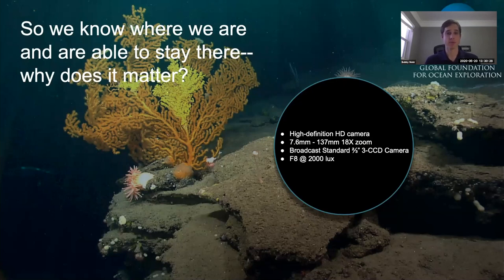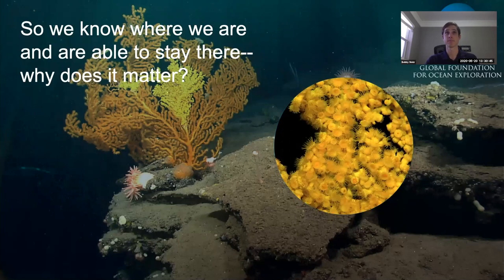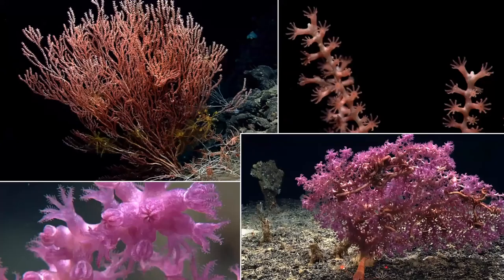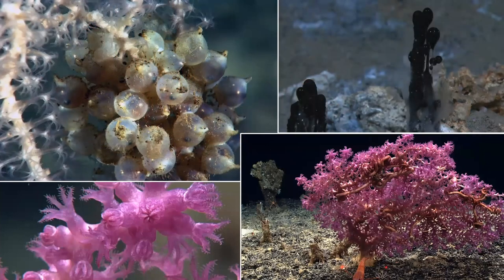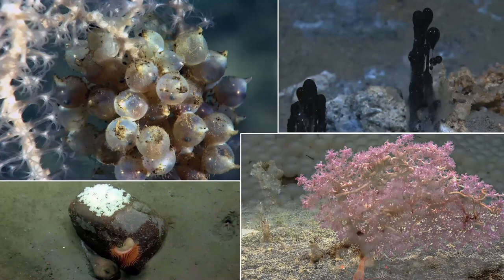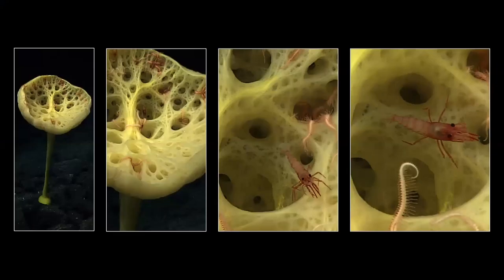Why does stability matter? Like any camera, a stable platform is required to prevent blurry shots, particularly in our relatively low-light conditions. Without a stable platform, we can't take advantage of the 18x zoom on our main HD camera — zoom that lets us see coral up close, or see squid eggs, oil droplets, fish eggs, or a beautiful yellow sponge very clearly.